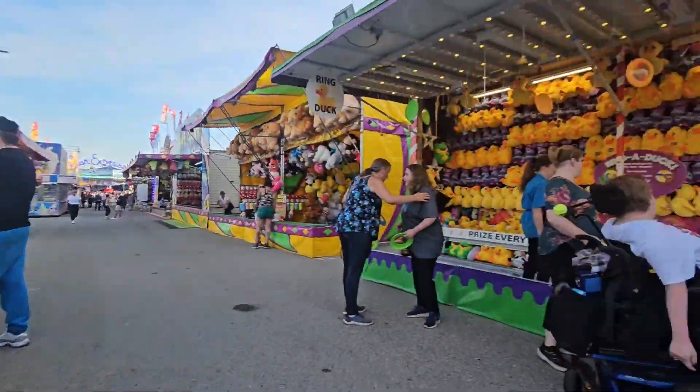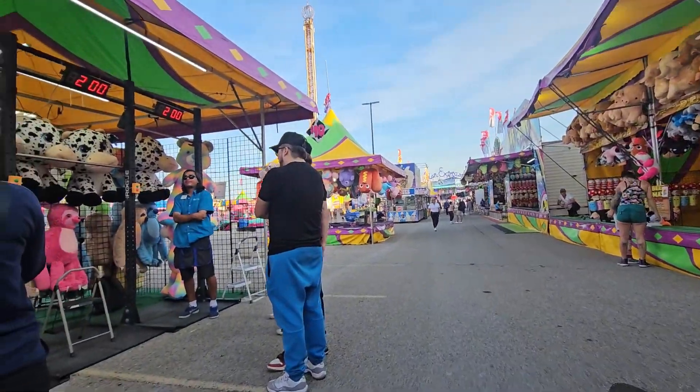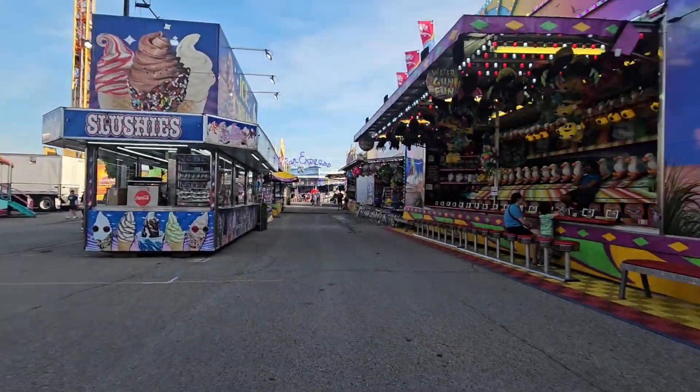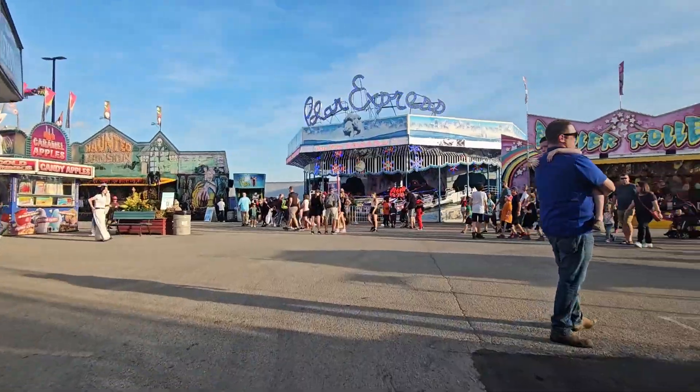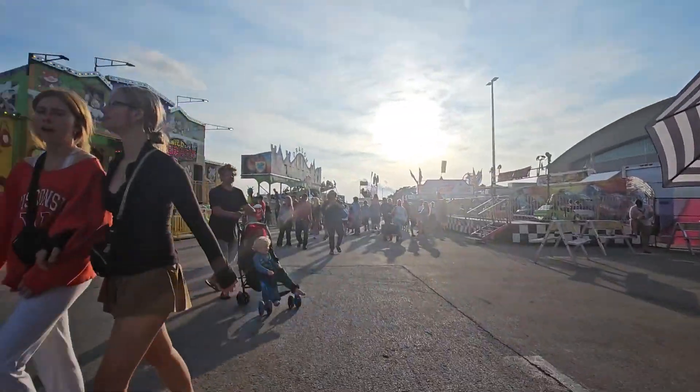They have games over here which you could win as well. There were so many games and rides here.